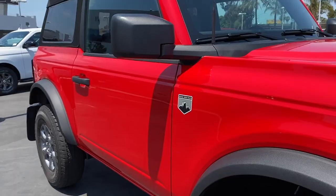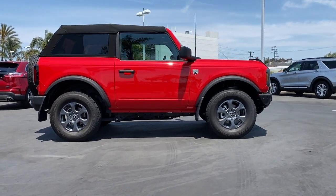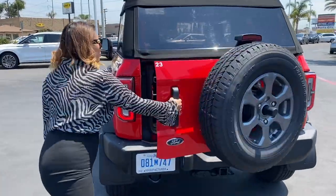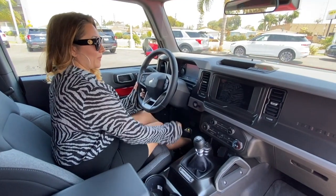The exterior color of this Bronco is race red. This is the Big Bend model, which is one step up from the base model. The Big Bend is a great option if you don't need all the bells and whistles, or if you want to add the modifications on your own.